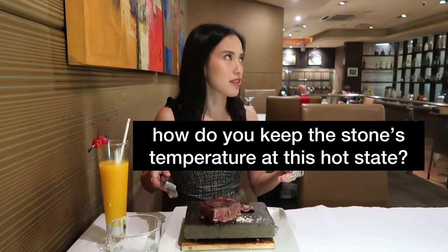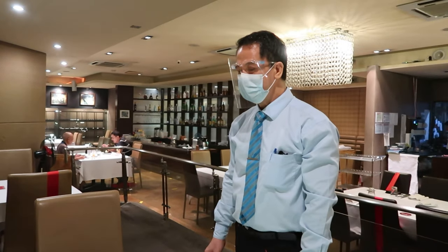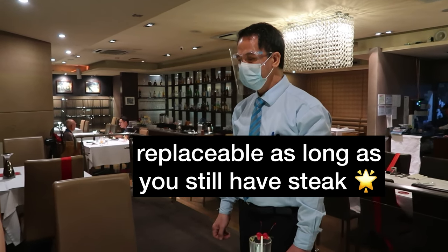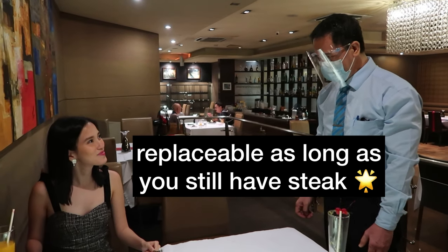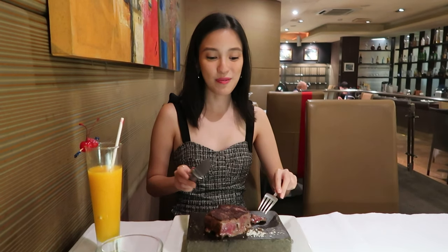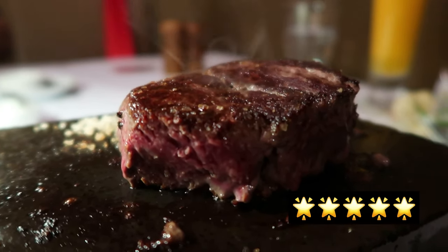My absolute favorite — I love it! Mr. June, I have a question about the stone grill — how do you keep the temperature? This stone is originally from Japan; it's a volcanic rock with a temperature of 350 degrees Celsius, and it lasts for 45 minutes as long as you have steak on it — it's really breathable. You hear that, guys? It comes from a volcanic rock! So if you want to keep your steak really warm and have this great experience, come to House of Wagyu Stone Grill. Bon appétit — let's take a moment to appreciate the beauty of this piece of steak.